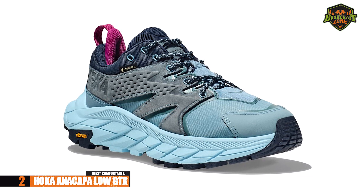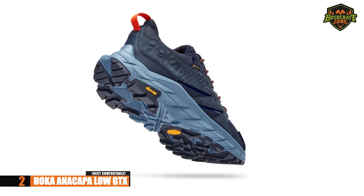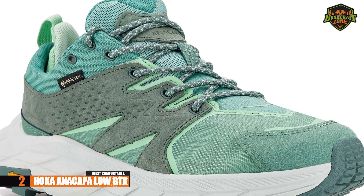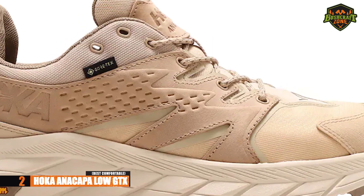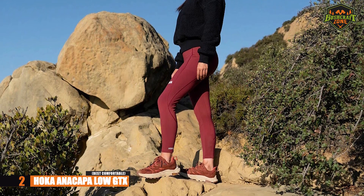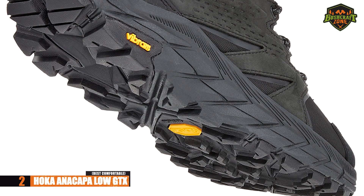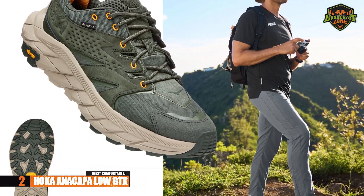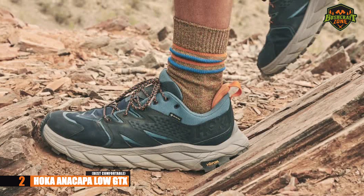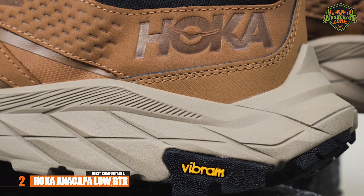If you do not want to compromise on comfort, the Hoka Anacapa Low GTX just might be what you're looking for. These hiking shoes are made from durable leather for excellent durability and breathable textile materials to keep your feet dry and comfortable. The rubber sole is great for stability and grip, which is much needed for hikes on sunny or rainy days. This is most useful for hikes that are not as challenging — if you love very rough terrain hikes, there are other options.